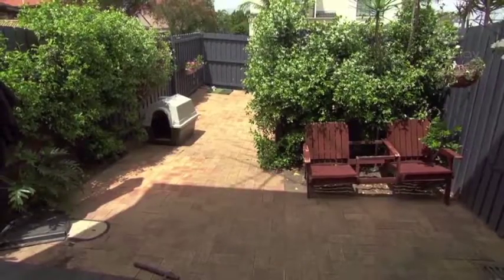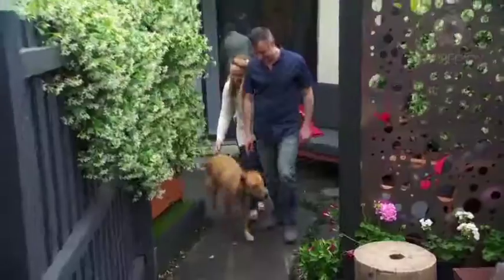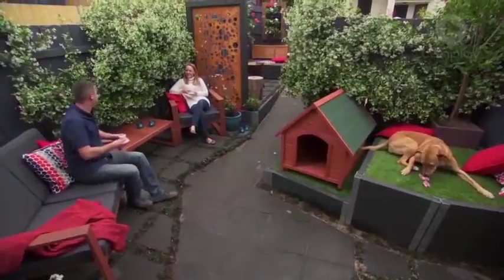Oh my gosh. Oh, wow. Oh my goodness. Look at the curtain up there. Oh, wow. That's amazing. Look at me in that spot, right here.